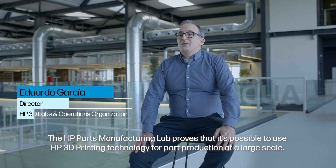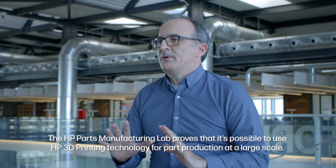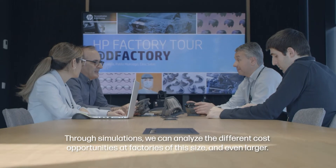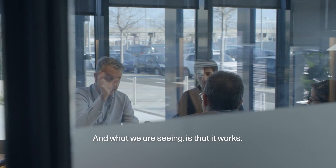The HP PARC Manufacturing Lab proves that it's possible to use HP 3D printing technology for PARC production at a large scale. Through simulations, we can analyze the different cost opportunities of factories of this size and even larger. And what we are seeing is that it works.